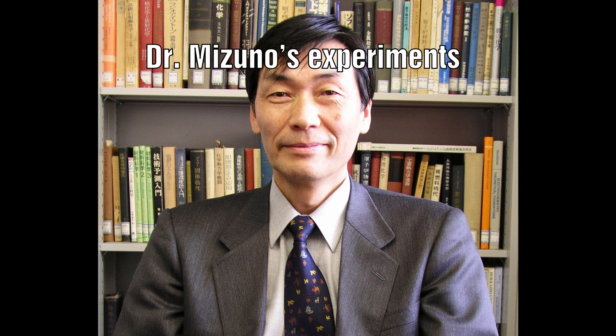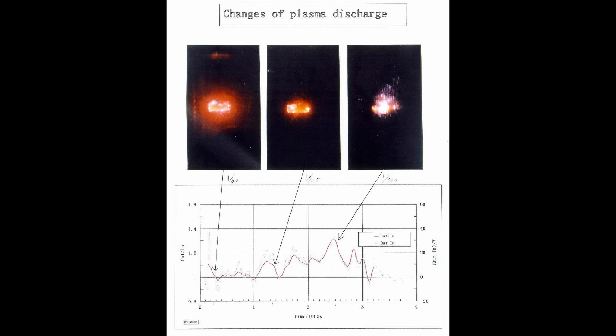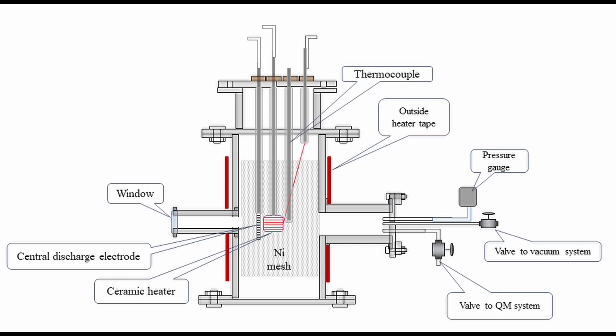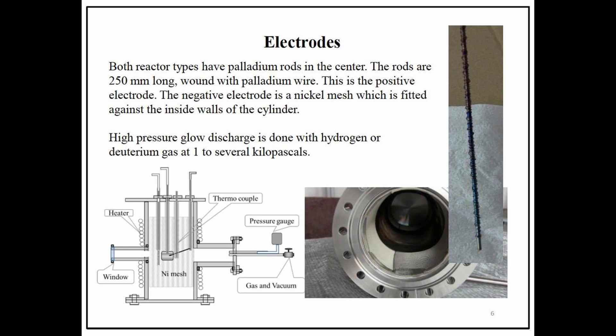Mizuno's experiments differed from Pons and Fleischmann's in that they were run at around 10 atmospheres of pressure and much higher power densities. In one of the events he describes, an anomalous heating event occurred and he struggled to remove the excess stored energy from the experiment. He estimated that the excess heat amounted to as much as 100 MJ. He also noted the appearance of new elements not present before the experiment began — detecting large amounts of chromium, iron, manganese and copper in the post-analysis of the palladium cathode. These cannot be dismissed as coming from contamination.